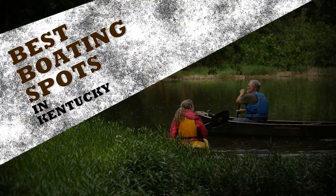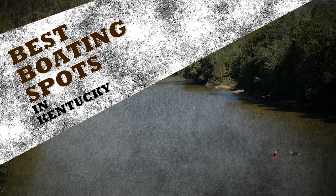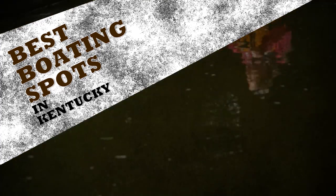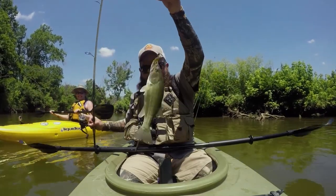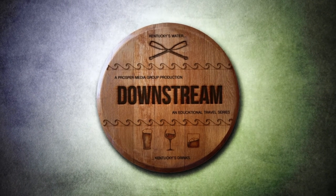Boasting a plethora of navigable waterways, Kentucky offers something for every boater, whether you're paddling, motoring, or under sail. Here are a few of our favorite stretches, as featured on the Downstream TV series.